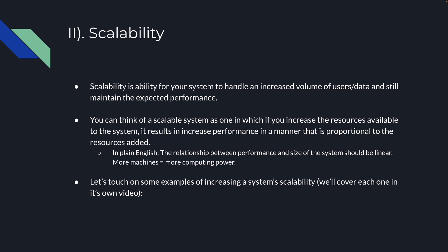Point number two: scalability. Scalability is the ability for your system to handle an increased volume of users and data and still maintain the expected performance. You can think of a scalable system as one where, if you increase the number of resources available to the system, it results in increased performance in a manner that is proportional to the resources added. In plain English, the relationship between performance and the size of the system should be linear.